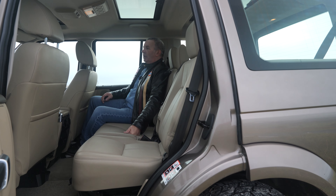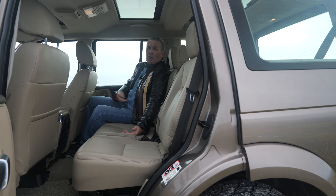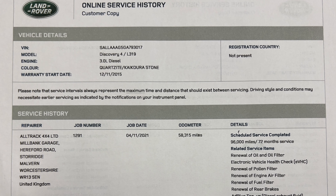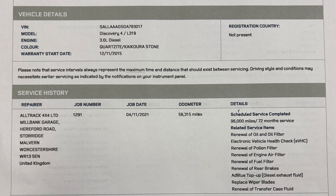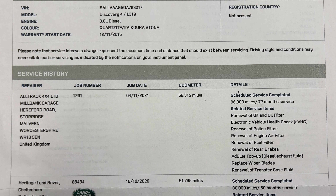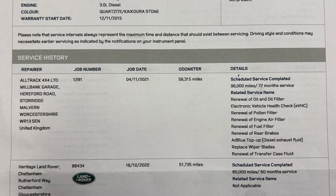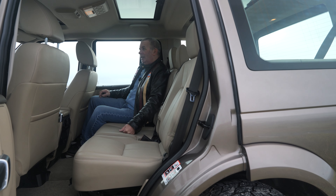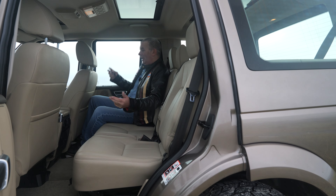We'd already bought it — bought off a main dealer — and the salesman said it belonged to a doctor who had it fully serviced and went through it completely before he part-exchanged it, because he wanted to make sure it was a good car for the next owner. I wish everybody was like that, I really do.